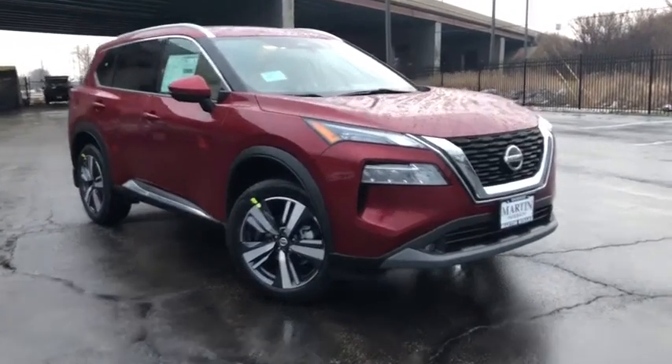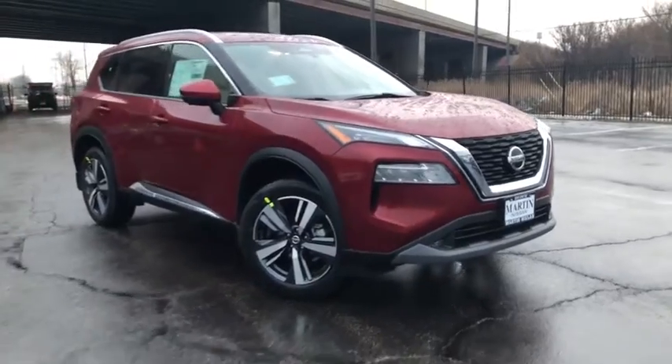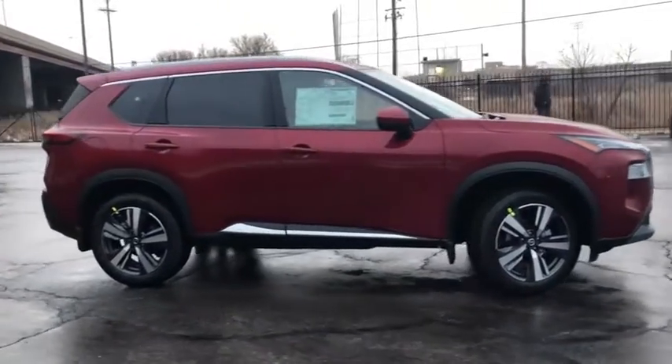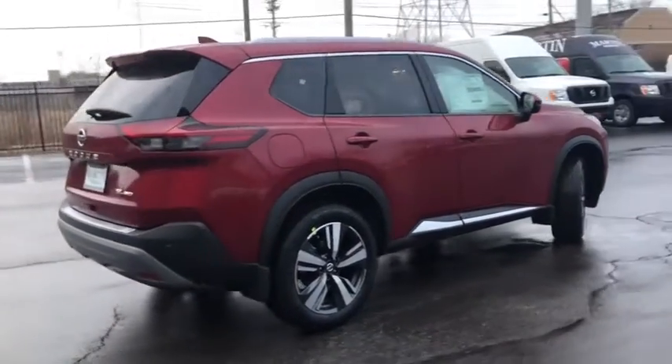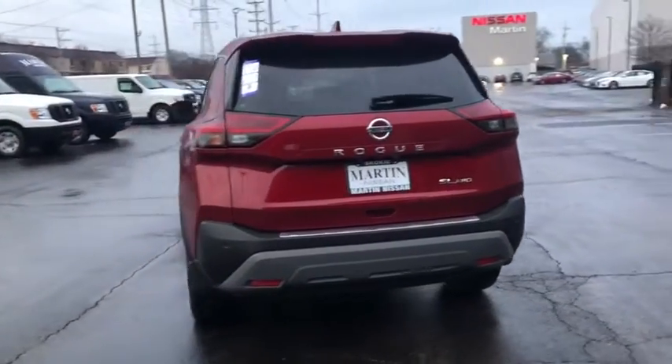Take a ride in the 2021 Nissan Rogue. The stylish Rogue gets 27 MPG and still boasts nearly 58 cubic feet of cargo space. With a five-star side impact safety rating and competent handling, the Rogue is more than you expect and everything you deserve.